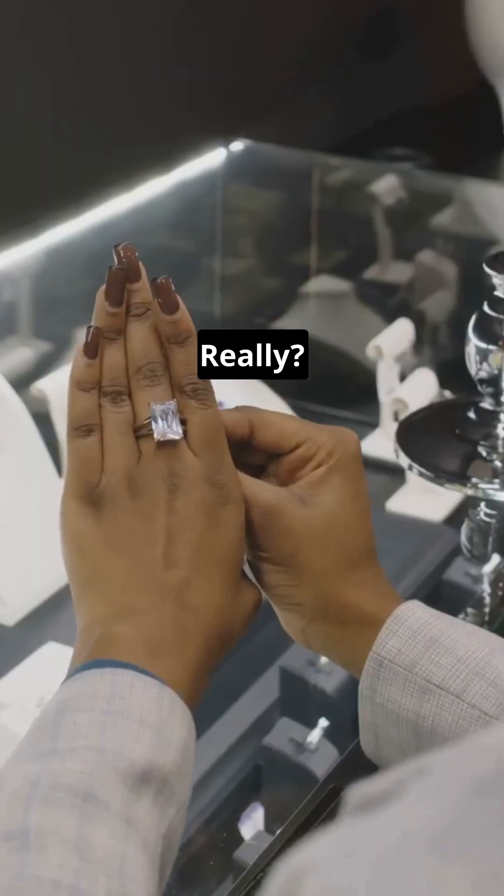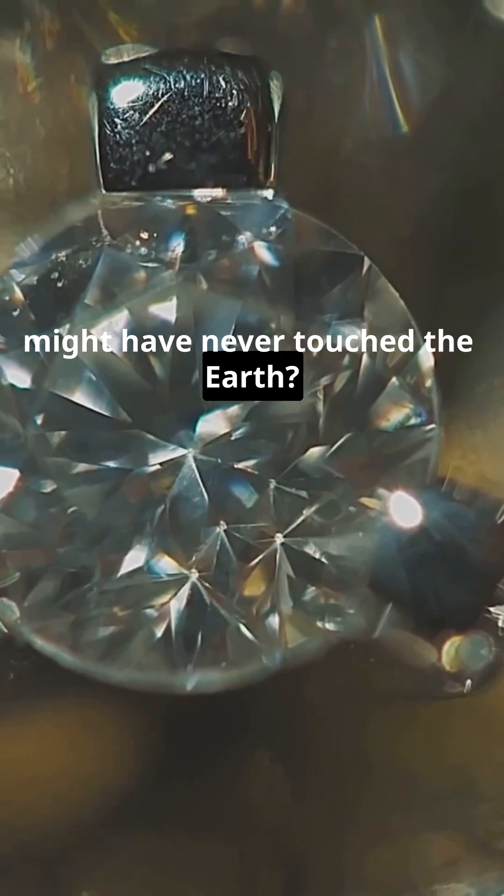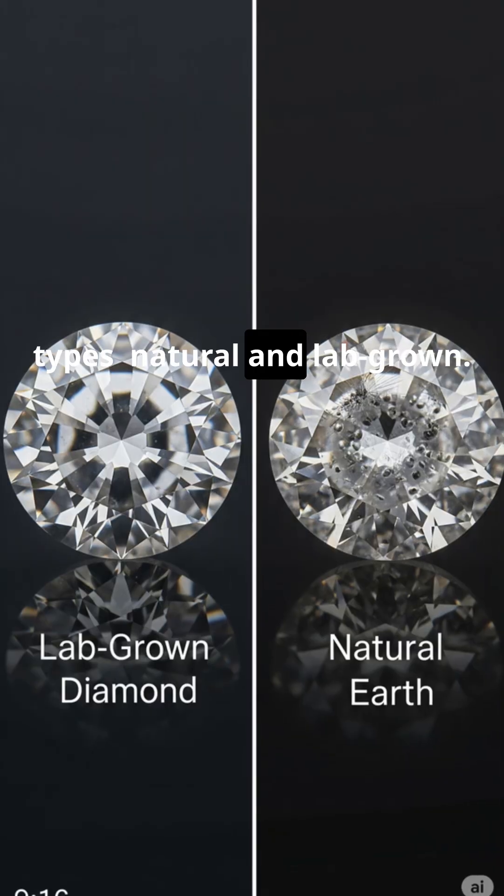Do you love diamonds? Really? What if I told you the one on your finger might have never touched the earth? Yes, you heard right. Diamonds are of two types, natural and lab-grown.